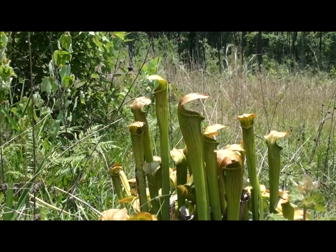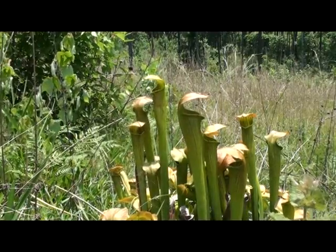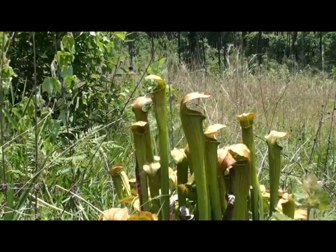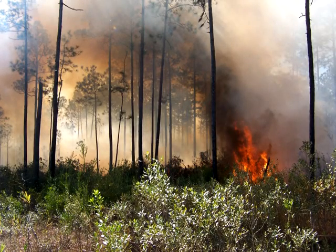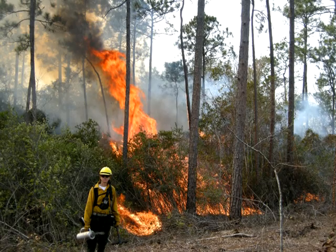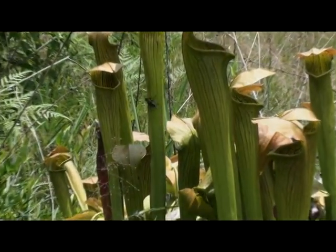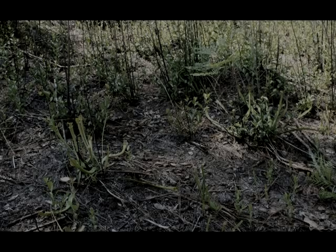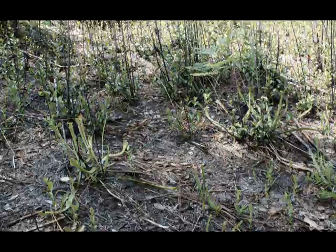In cooperation with other carnivorous plant societies worldwide, and in cooperation with reputable organizations such as the Nature Conservancy, the ICPS fully supports conservation measures such as prescribed fire when necessary. But this cannot be done without the help, support, and donations of its cherished members. Please donate to the Carnivorous Plant Conservation Project at www.CarnivorousPlants.org — together we can make a difference for our future.